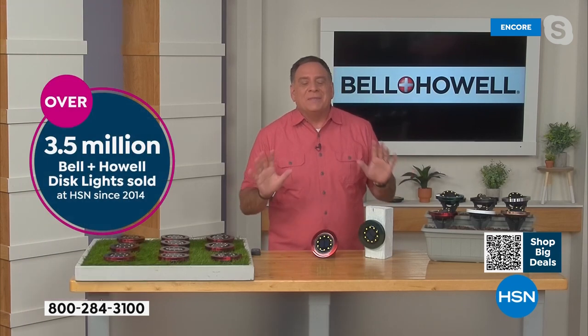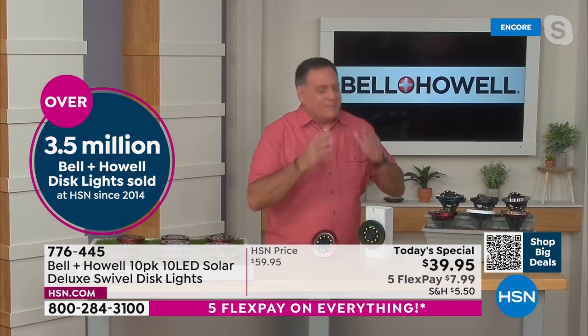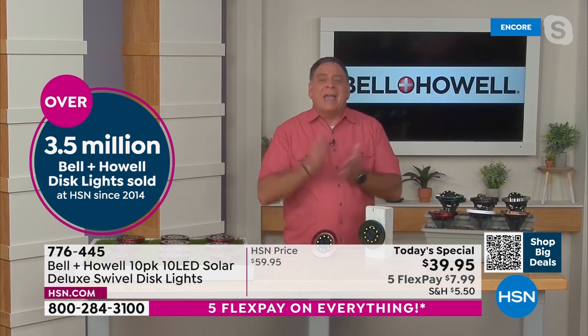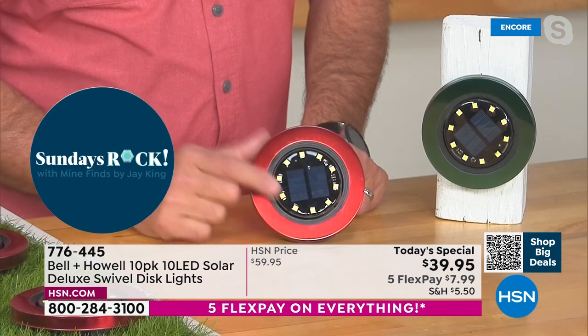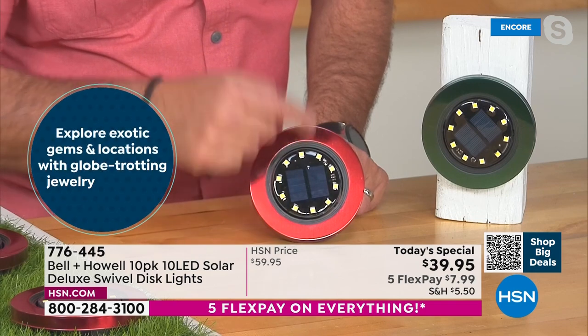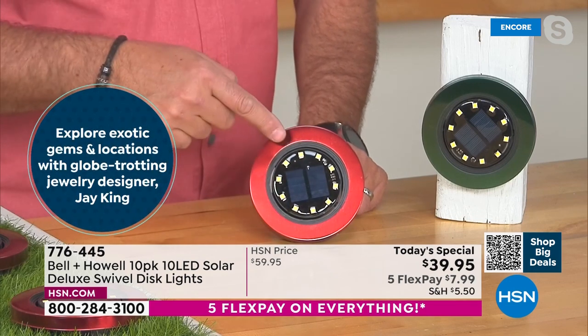Every time I think that Bell and Howell can't do anything else, they go a little further. In this case, 10 LEDs — surface mount diodes on these. When you look at these, it blows my mind. I remember back when we used to have regular LED bulbs. These little dots are actually the lighting elements — that's a surface mount diode. There are 10 of those around there.